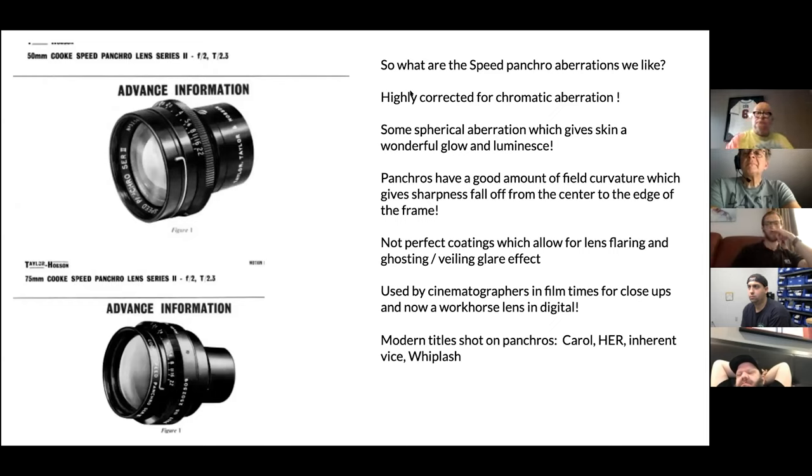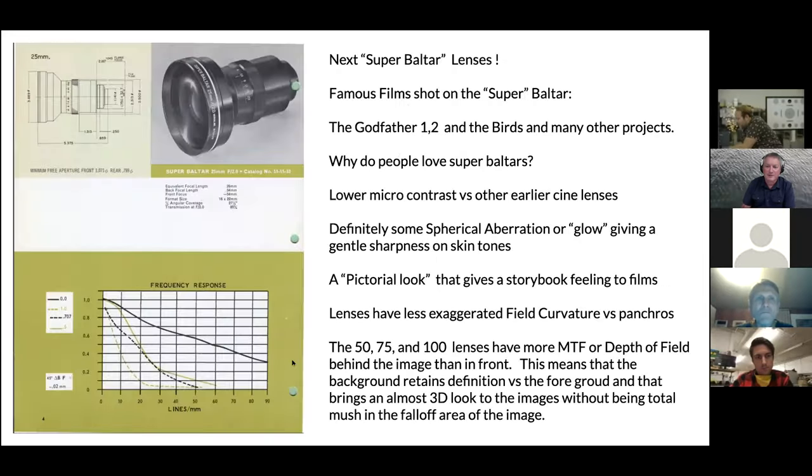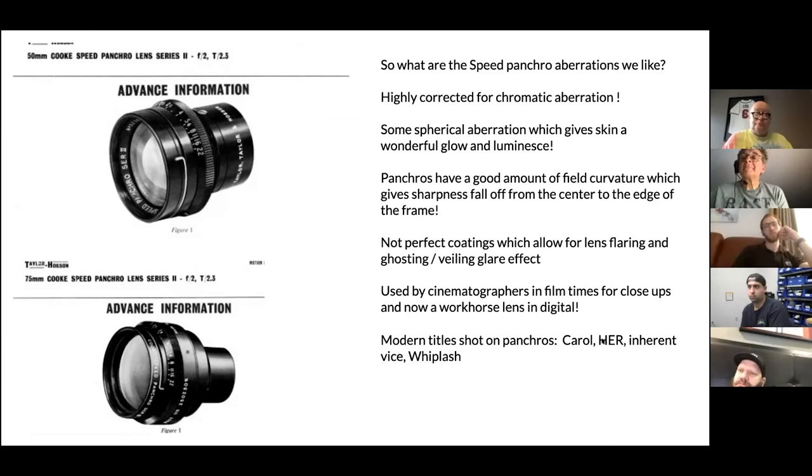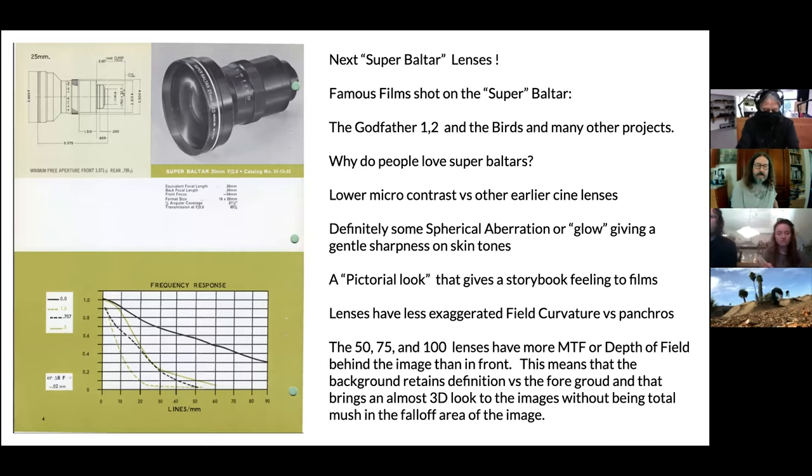To summarize Speed Panchro aberrations: they are highly corrected for chromatic aberration. They do have some spherical aberration, which gives skin tones and highlights a low luminescence. They have a good amount of field curvature, giving sharpness fall-off from center to edge. Their coatings are not perfect, allowing for flaring, ghosting, and veiling glare. A really good set of Panchros can look really beautiful; a bad set can look crappy — so always test them. Modern titles shot on Panchros include Carol, Her, Inherent Vice, and Whiplash.